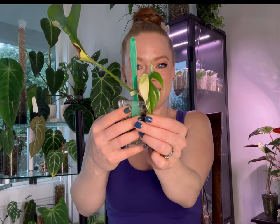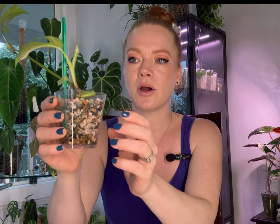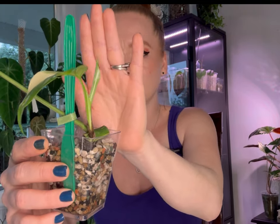She also gifted me a variegated Rhaphidophora Tetrasperma — oh my god, it's so pretty! She's actually gifted me one of these before and I killed it — I've had a couple now, so this will be my third. Cross our fingers! I just have it in pond with a little root. The variegation is super cute on this one and I'm really hoping it doesn't revert on me.